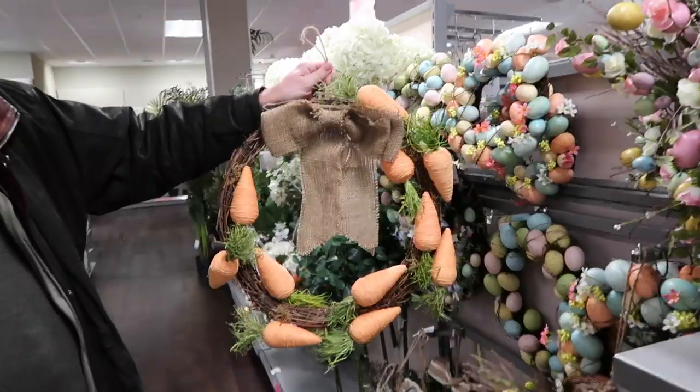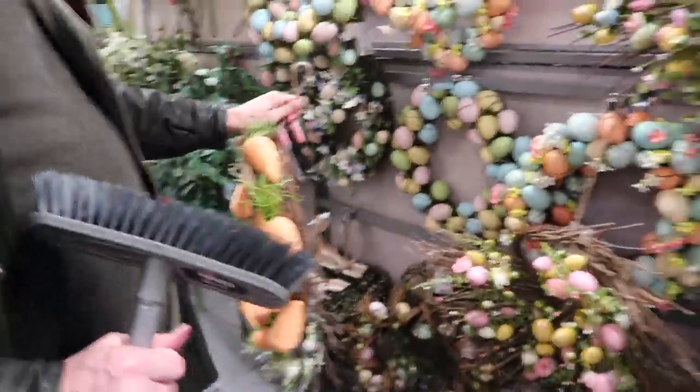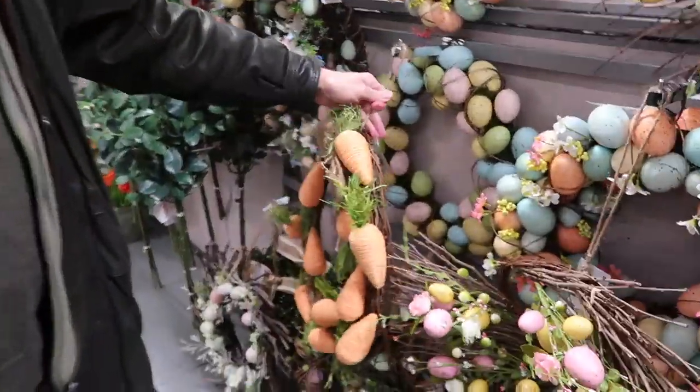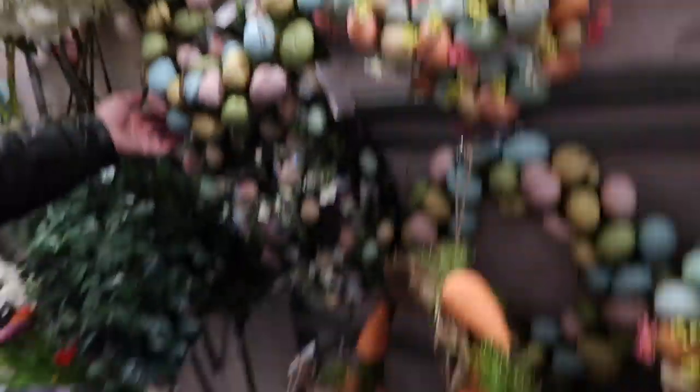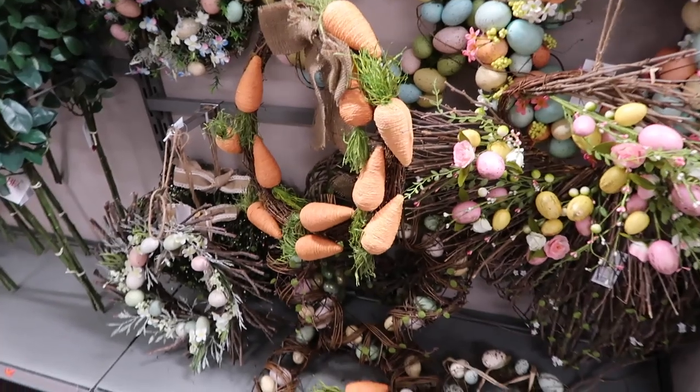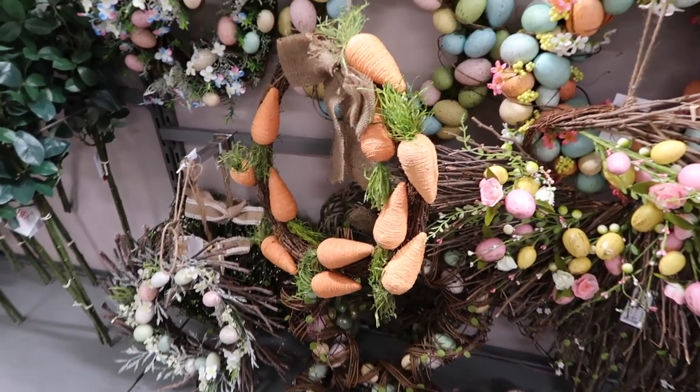TK Maxx — it can sense us coming. This is a welcome Easter wreath. You get your Christmas wreaths, I even got sent a Halloween wreath. I love these, they're really nice, they're so cute. Maybe I should get one. I like that carrot one.